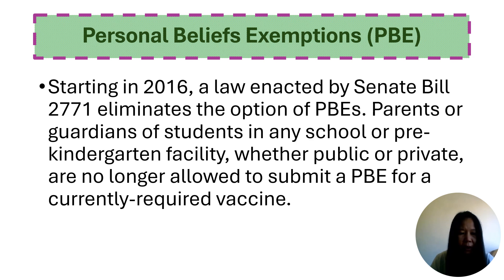Please note that since 2016, we cannot admit students with a personal belief exemption according to Senate Bill 277. If parents decline immunization for their child, please assist them with obtaining a medical exemption.